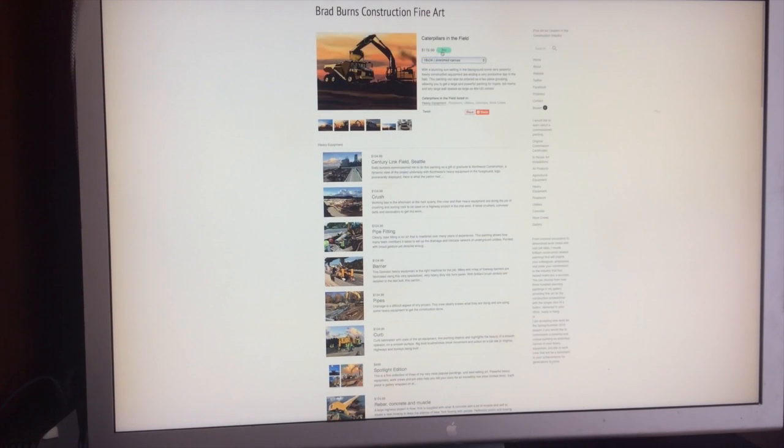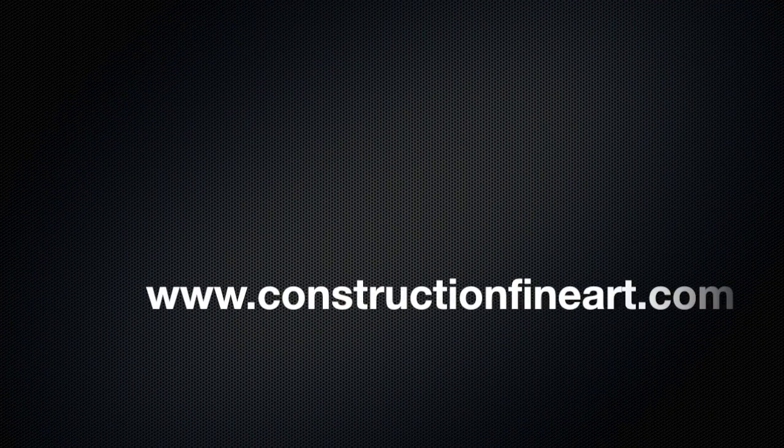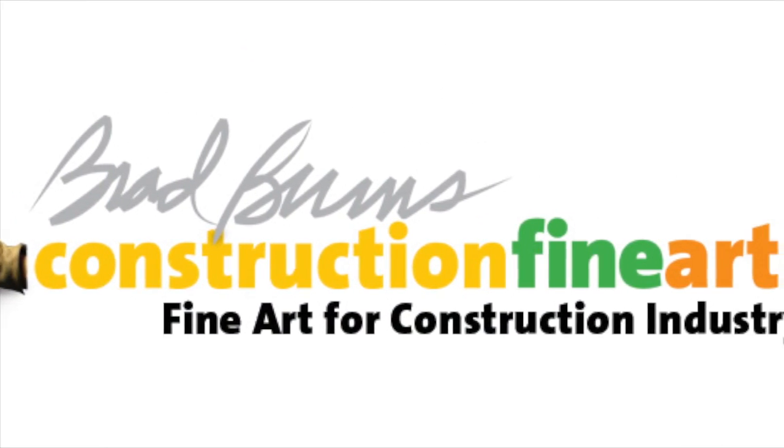Some subject matter includes asphalt, concrete, heavy equipment, women in construction, underground utilities, and many more. Just go to my website gallery at www.constructionfineart.com to see how affordable it is to upgrade your offices.